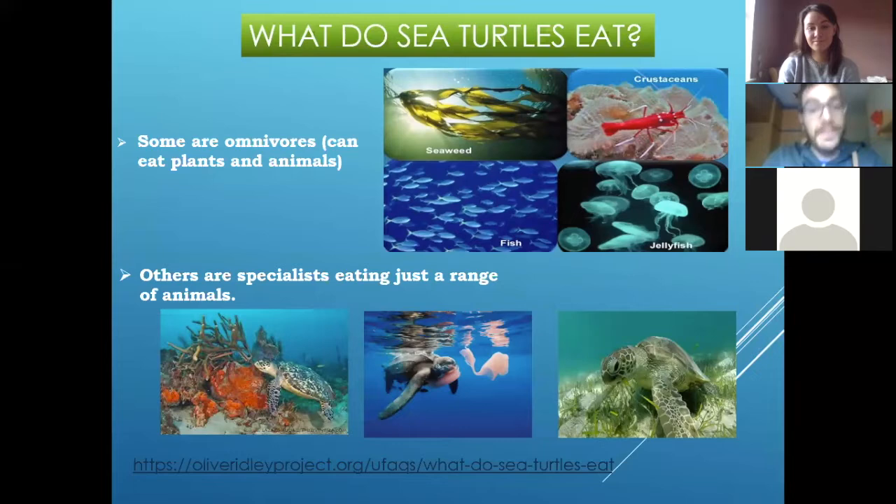Some of them are like us — we are omnivores, that means we can eat a lot of different things, from plants to different animals. The sea turtles don't eat meat, but they can eat fish meat sometimes. Other crustaceans like crabs, and sea grass also. But there are others that are specialized in a singular kind of animal.